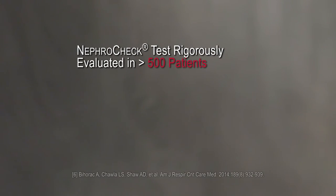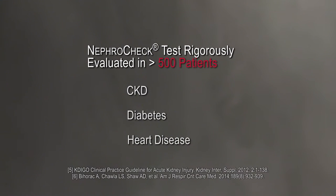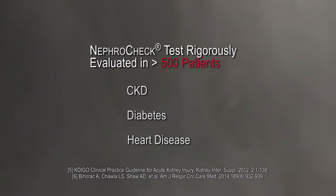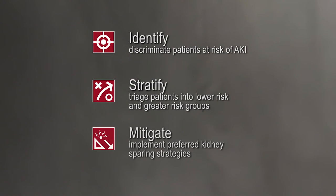The test was rigorously validated in two multi-center studies in over 500 patients with diverse reasons for ICU admission, and patients had common comorbidities. The NefroCheck test allows clinicians to identify, stratify, and mitigate a patient's risk of acute kidney injury.